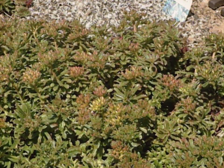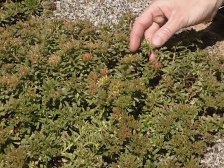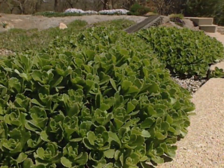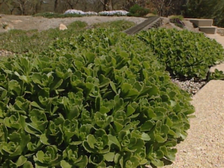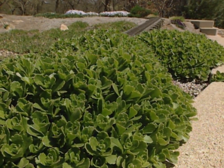Here are some more sedums right here out in front — two different forms. We want to emphasize that when you go to a nursery to pick out ground covers for a rock garden or an alpine garden, there are many, many cultivars available. Check with your nurseryman to see what their ultimate size will be so that it will fit your area.